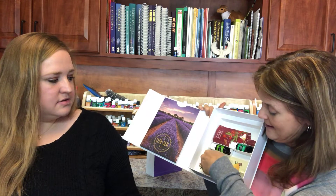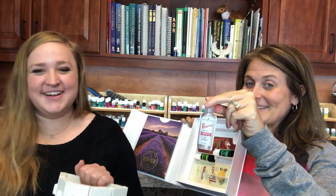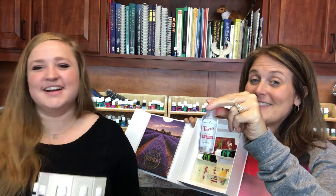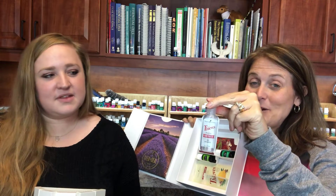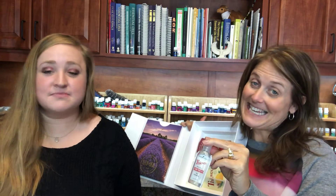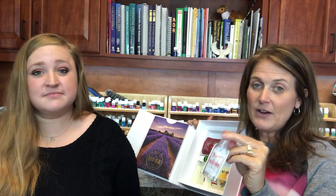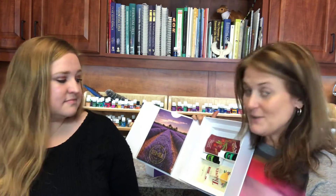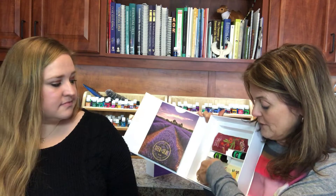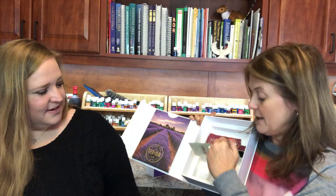And then this is a great addition — it's the Thieves Hand Purifier, which is totally different from the hand sanitizers you find everywhere. You've got to try it, you'll fall in love with it. I'm so glad it's in here. We've also got a Thieves Household Cleaner sample.